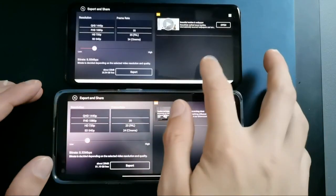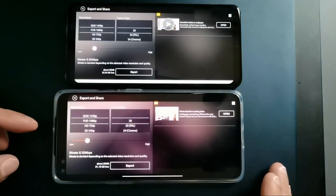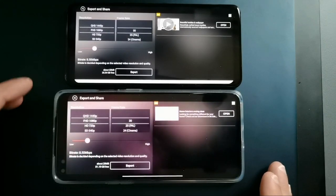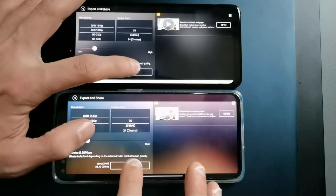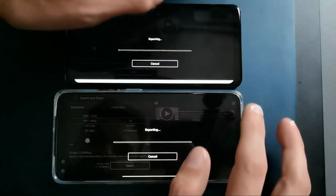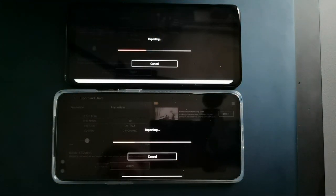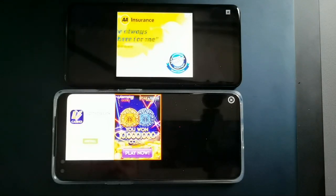Now the rendering test — LG G7 on top, OnePlus Nord on the bottom, exporting the same 1080p 30fps project in KineMaster simultaneously. Interestingly, the LG G7 finished rendering a bit quicker than the OnePlus Nord — the LG G7 wins the rendering test by a few seconds, which is surprising.